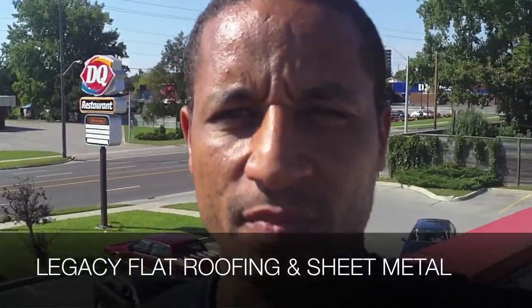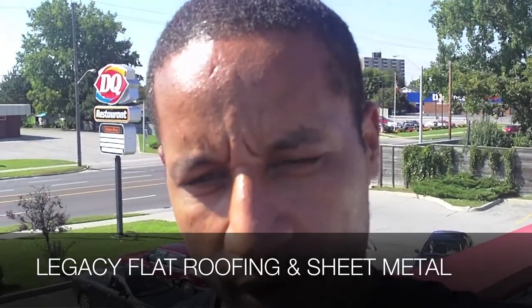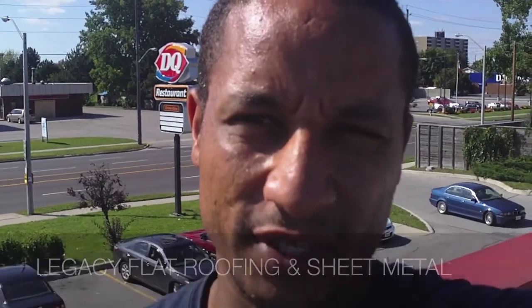Hello, you're here with Legacy Flat Roofing and Sheet Metal. I'm here at a fast food chain in London, Ontario, down on Highbury, and they've asked me to come in and take a look at their roof and assess some issues that they're having.